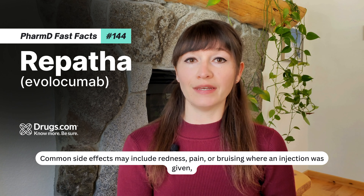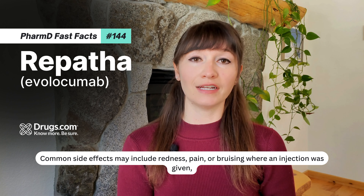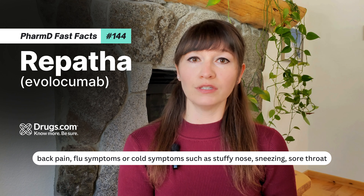Common side effects may include redness, pain, or bruising where an injection was given, back pain, flu symptoms, or cold symptoms such as stuffy nose, sneezing, sore throat.